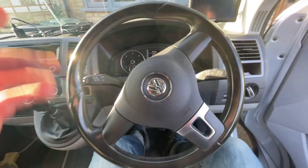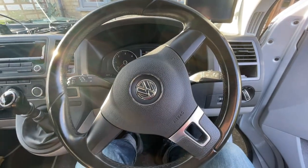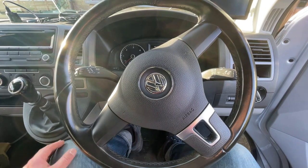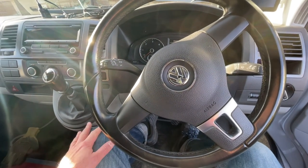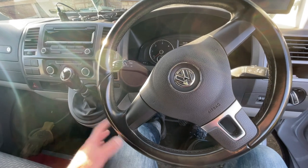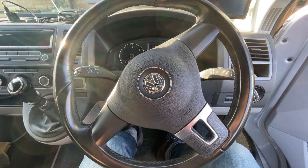Now the steering wheel position is central to the seat. And notably, my knee is no longer being crushed against the gear stick housing. If you've ever had that problem, it's probably worth measuring your seat position to see if it's actually centred on the steering wheel and pedals — on this van, it wasn't.